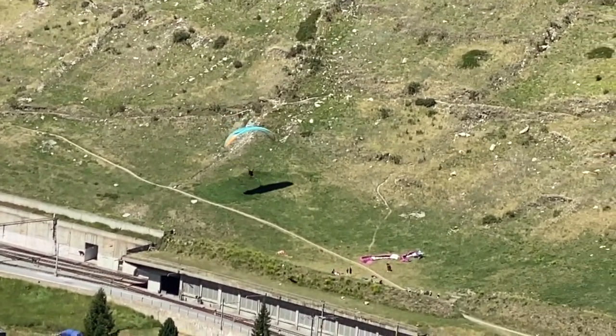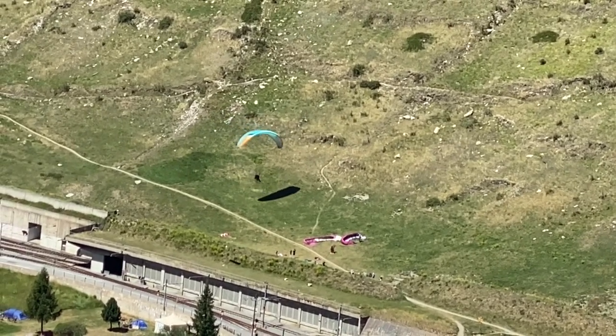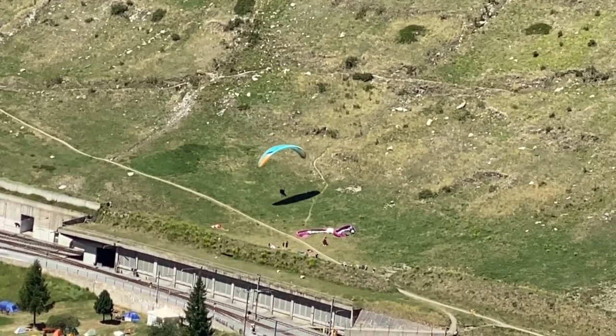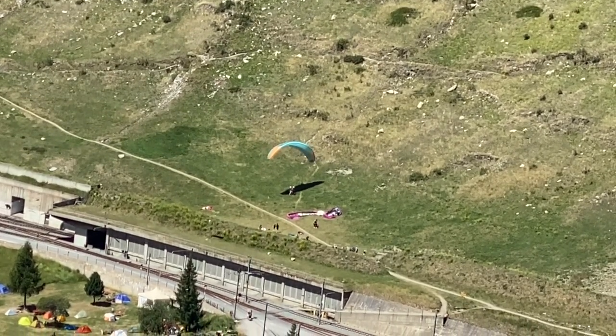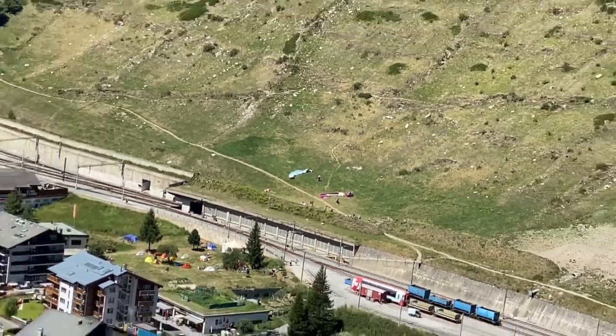Coming in for the final approach, and just before they land they swing their bodies in such a way that the paraglider stops dead right on the spot. No drama to it at all — absolutely amazing.